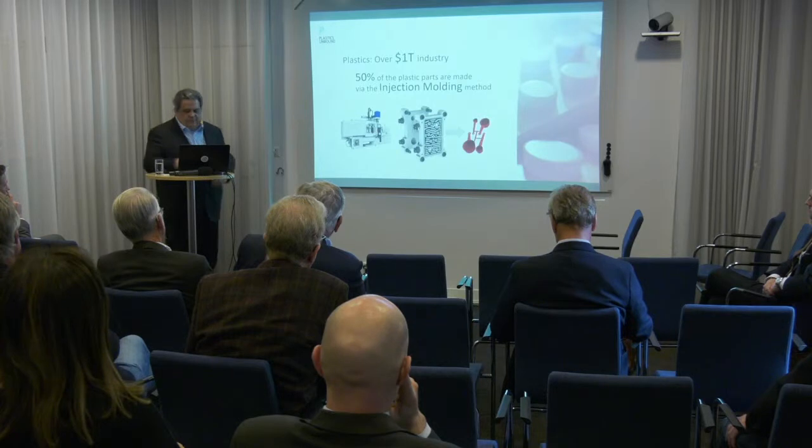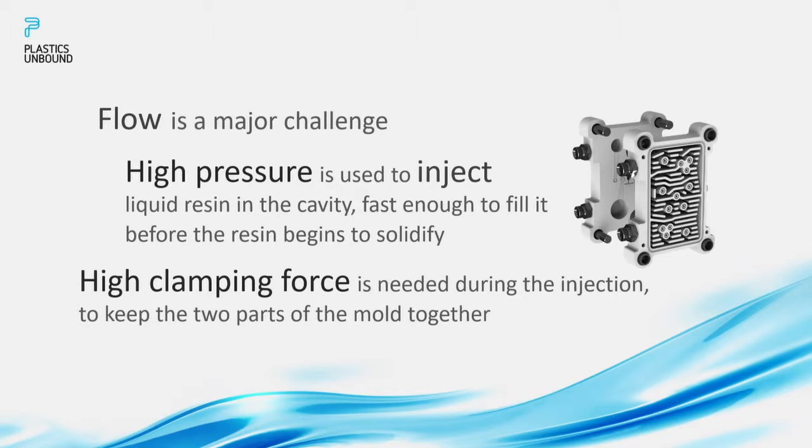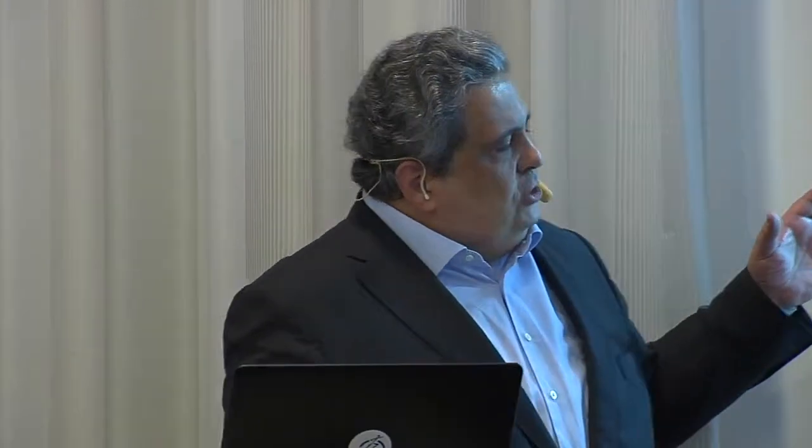One of the major challenges of this method is flow. We need to fill the cavity while the plastic material is still liquid, before it starts to solidify. Because when it gets solid it blocks the way into the cavity, and that's bad — the part cannot be fully formed. The way we deal with this today is by brute force: injecting the liquid resin at very high pressure, as fast as we can, which also requires a very high clamping force to keep those two parts together.